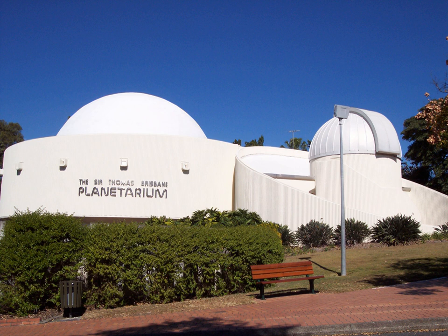Extensive space exploration and astronomy displays in the planetarium's foyer and gallery include the 1969 Apollo 11 moon landing, with a replica of Neil Armstrong's space suit and a 1-48th scale Saturn V rocket, meteorites, and numerous models of spacecraft, rockets, and astronomical instruments.